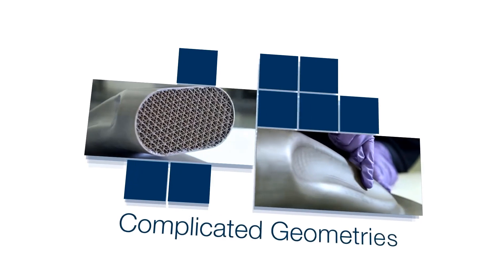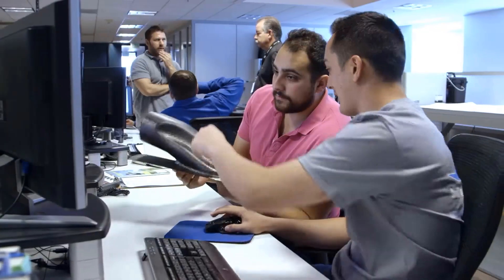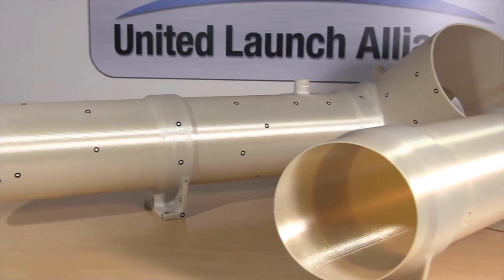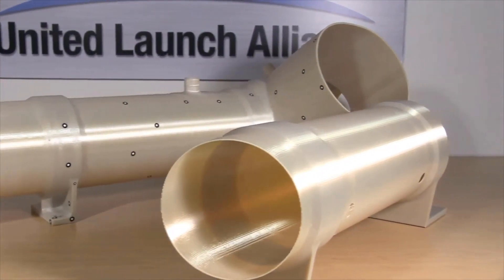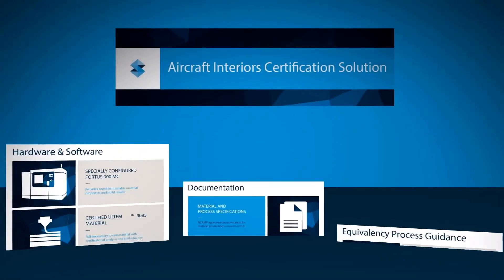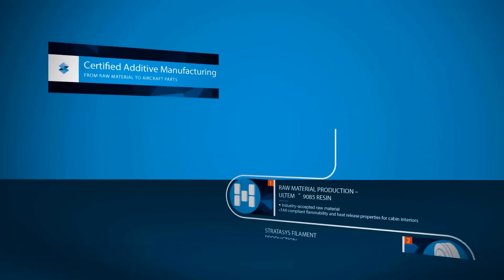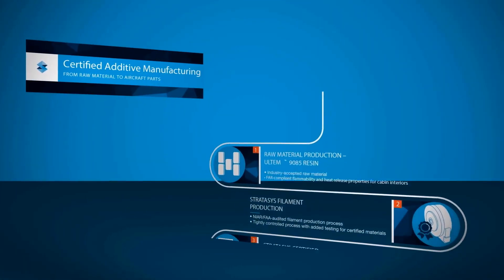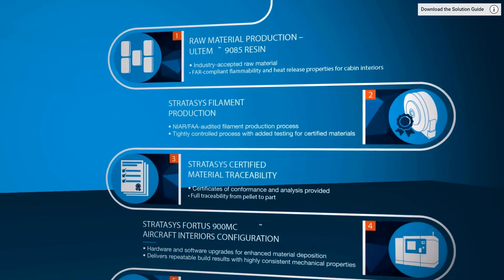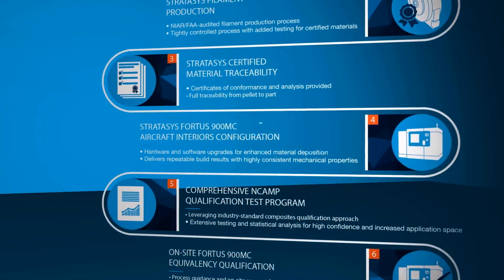Stratasys has helped shape the world around us. Our reliability, our repeatability, and our history propels us to a new level of innovation in aerospace. Introducing the Stratasys Aircraft Interior Certification Solution — a pre-certification process that shortens your time to market, with access to a database of pre-tested material properties that meet stringent aerospace requirements for air-worthy parts.